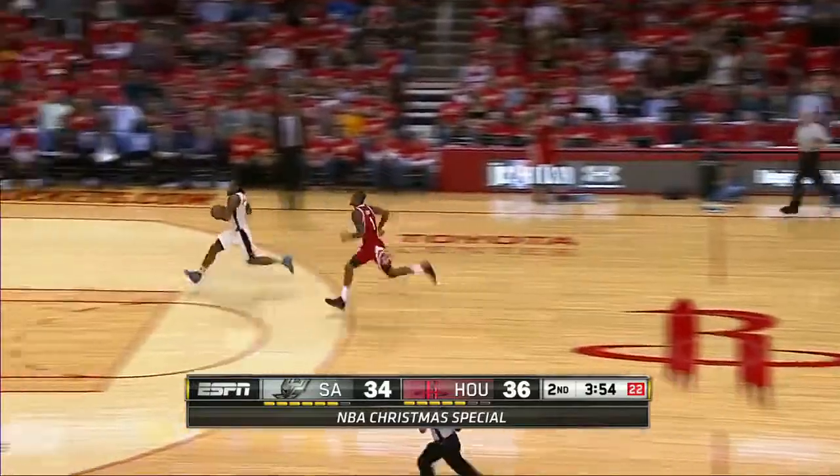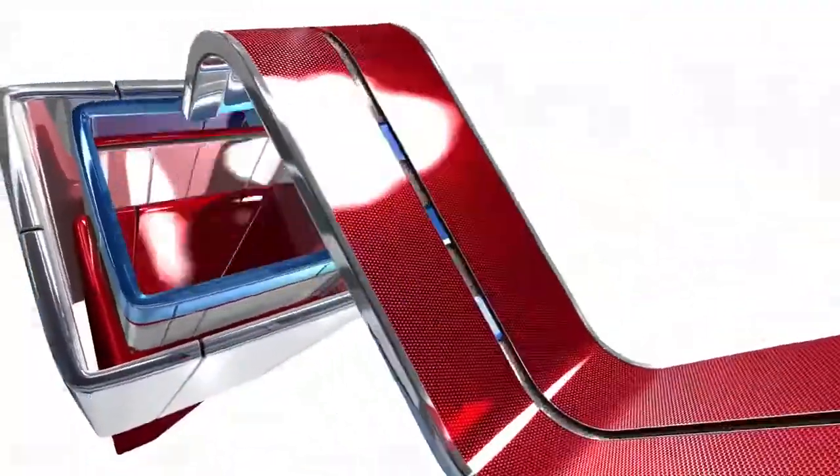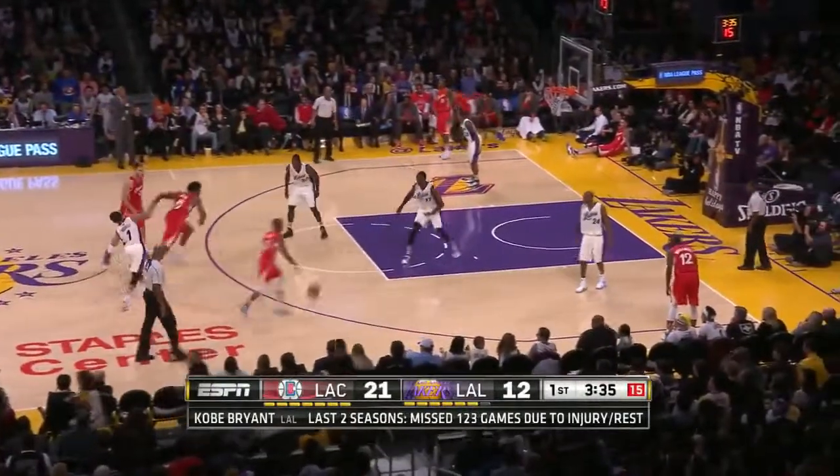On to number nine, and hey, James Harden has a beard — he's playing Santa even for the wrong team. Kawhi Leonard roars off on the Polar Express and dunks this one with a little finesse for the San Antonio Spurs. That's in at number nine.